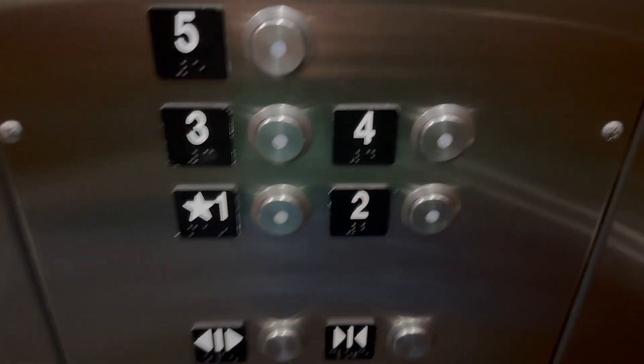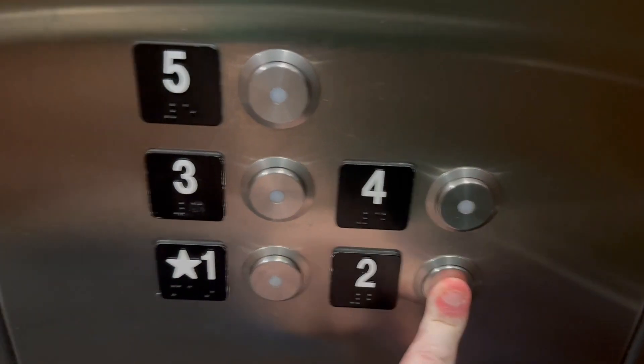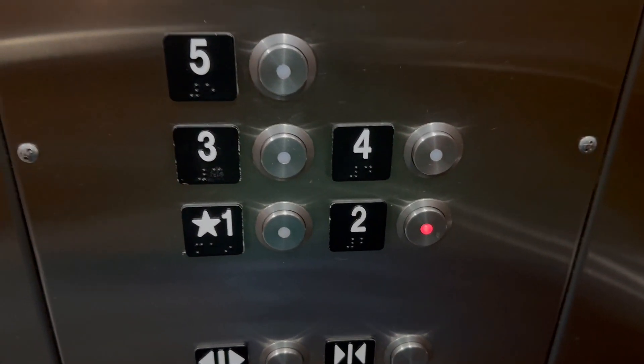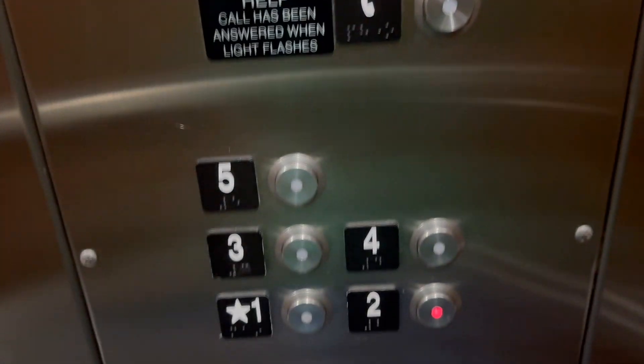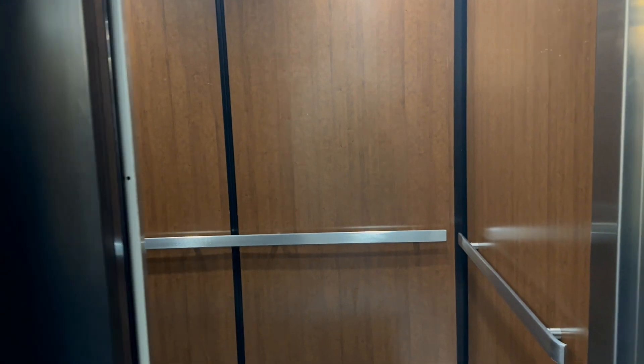We'll just go ahead and ride this one up to two. I see the fitness center — we'll come take a look at that in a minute. The number already changed so we'll watch the button go out. Here we are on two, and there it goes.